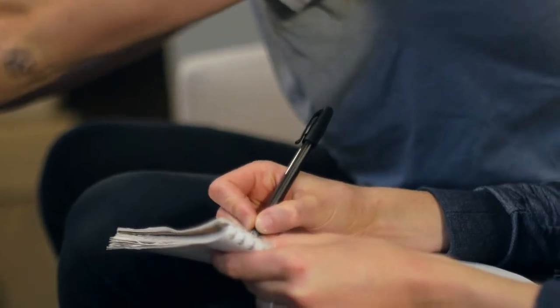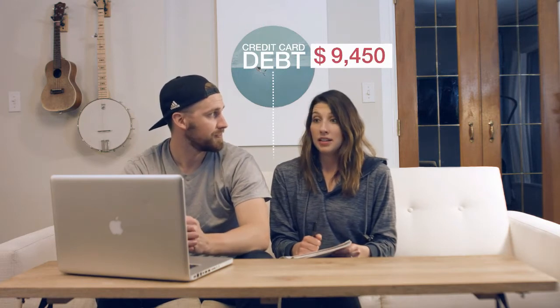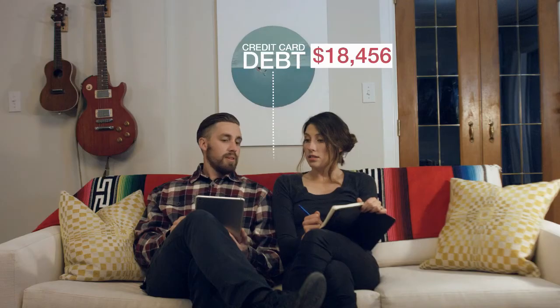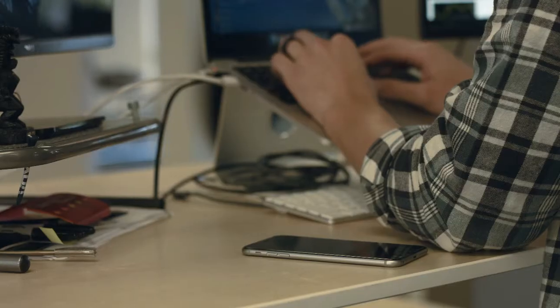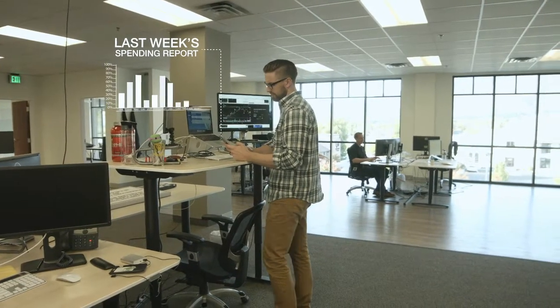But budgeting can be hard, right? The guilt, the complexity, and every year you promise: we're gonna pay it off this year. And then next year? This year we're gonna pay it off. For real. And sure, there are apps that claim to help you keep on track, but their help always seems to come just a bit too late.